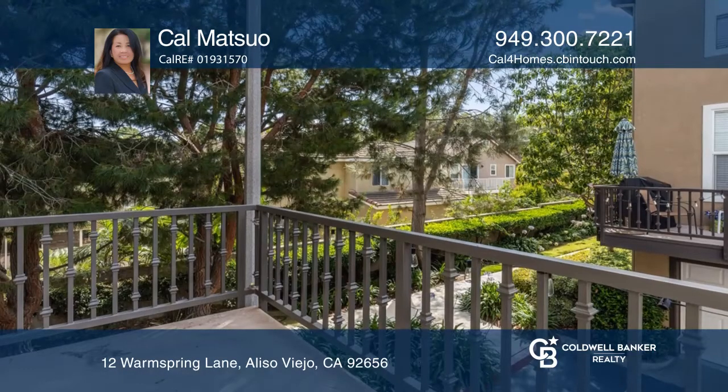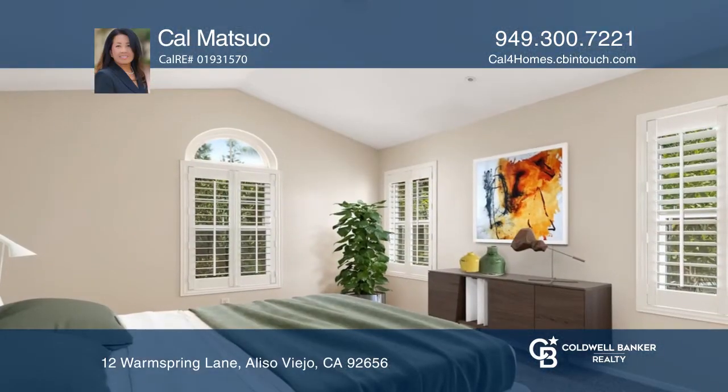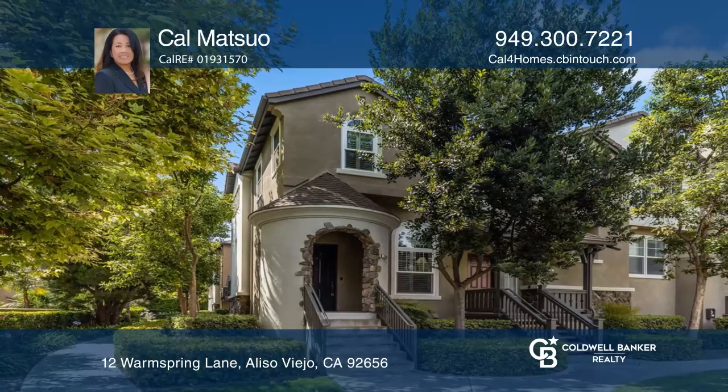Seamlessly flow from the kitchen to a spacious family room and an outdoor balcony for barbecuing. Relax in the large master bedroom with an ensuite and a walk-in closet. See you today with Cal Metso.